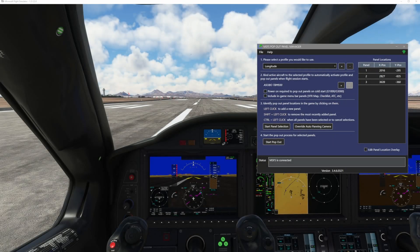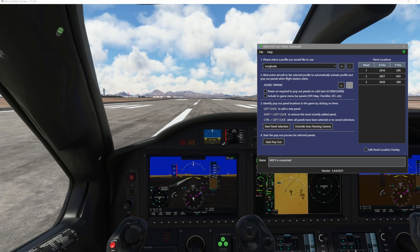Hello everybody, and welcome back to another episode of Microsoft Flight Simulator. In this episode, we are very inappropriately sitting on the runway of one one left to Tucson, Arizona, but I am going to be showing you guys a very awesome pop out window tool that allows you to truly enable touchscreen experience for the touchscreen controllers, such as in the Longitude and the TBM 930.